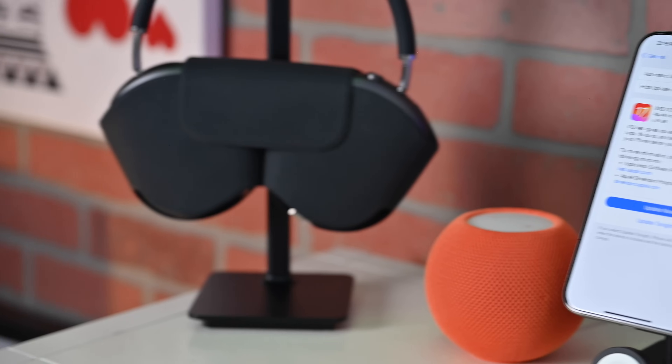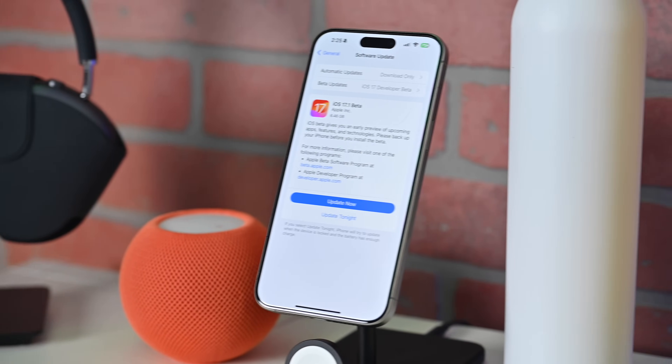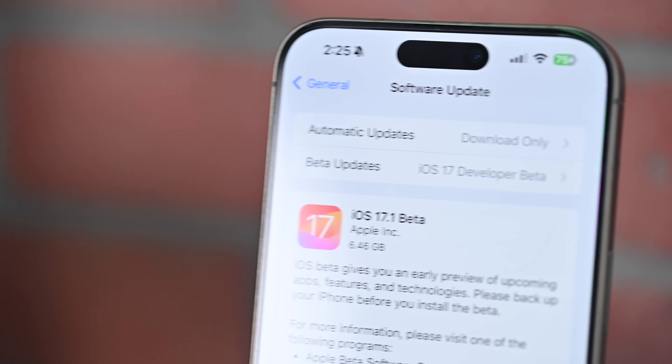For me, this was a sizable update — it clocked in at 6.46 gigs for this 17.1 beta. The public beta I don't believe is out yet, so this is just the developer beta, but the public beta will likely follow very soon. If not tomorrow, then early next week, depending on the stability of this and Apple's release schedule.